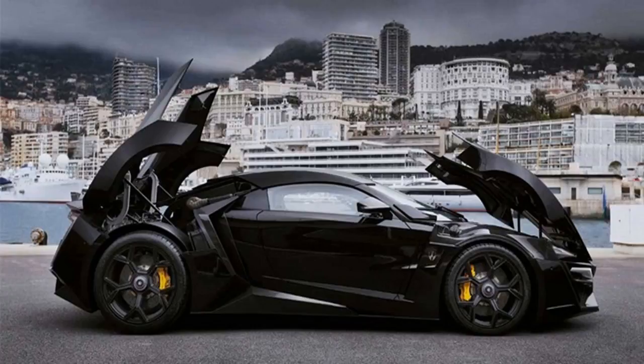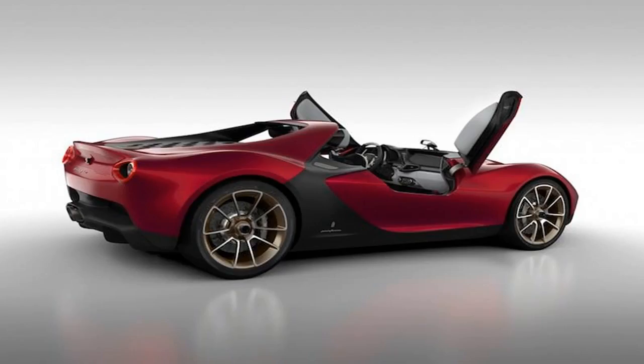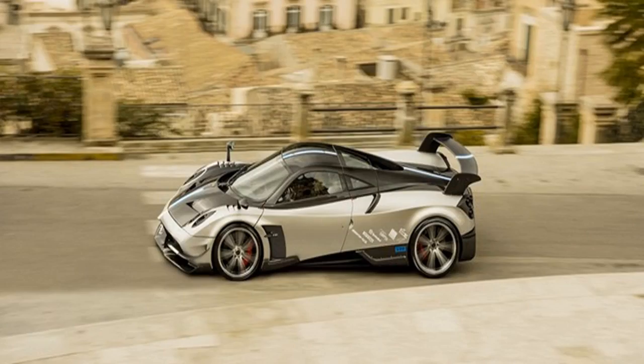Number 1: Koenigsegg CCXR Trevita. This car is priced at $4.8 million and is legally allowed to run on the road. Why is there so much cost to it? It has a real diamond coating, and diamonds do not come cheap. The touch-up paint covering the body was made from carbon fiber impregnated with diamond dust. Beneath the extravagant luster is a 4.8-litre engine with 1,004 horsepower, which seems quite comical given the price tag. The efficiency of the car does not match the price tag by any means. Only three such cars were ever made.